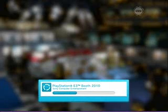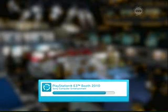I just finished watching Nintendo and Sony's presentation today, and that's actually how I found out about this PlayStation Home thing — from Sony's presentation.